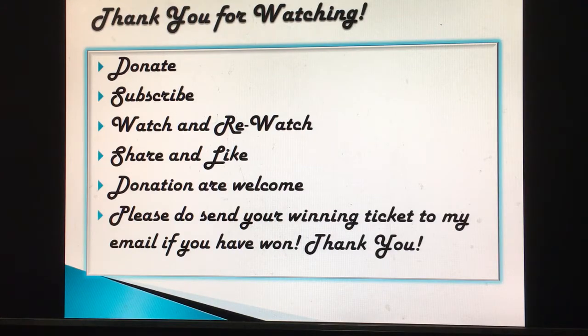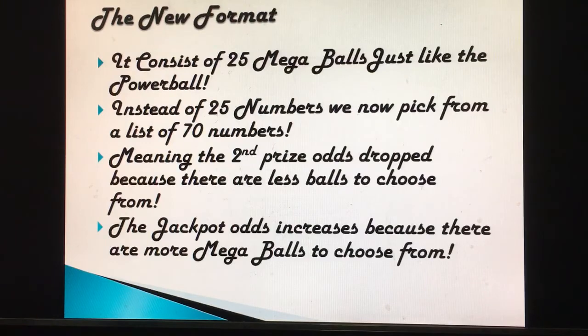The new format consists of 25 mega ball numbers — just like the Powerball. Instead of 75 numbers, we now pick from a list of 70, meaning the second prize dropped because there are fewer balls to choose from. But the jackpot prize increases because there are more mega balls to choose from. Even though you lower the five normal balls, you increase by 10 mega balls, making the jackpot harder to pick.